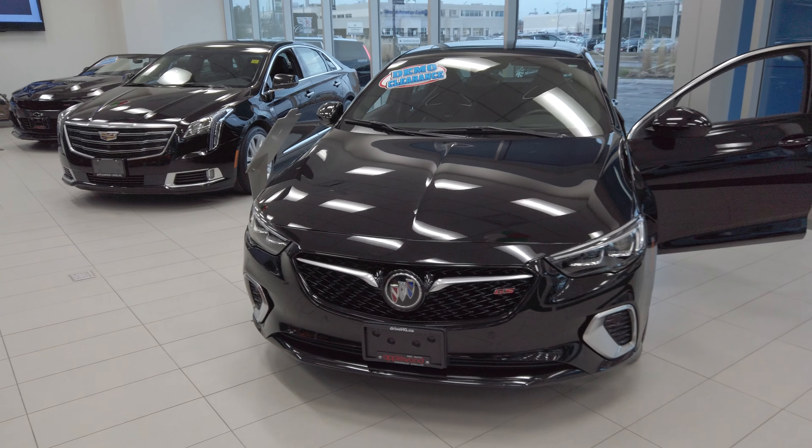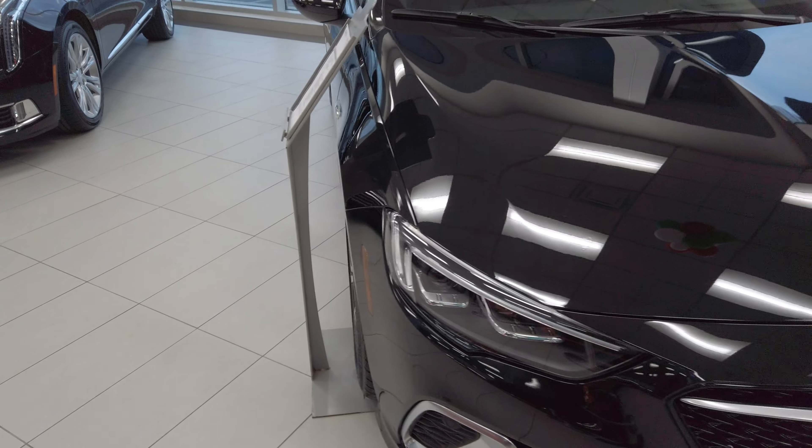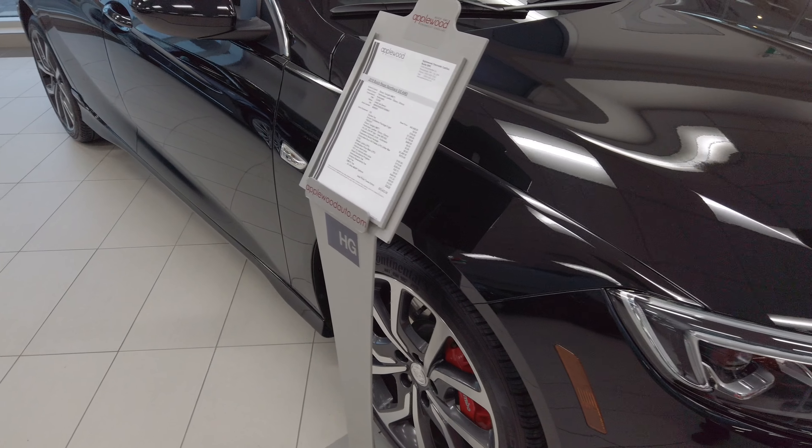Hey, are you in the market for a car? It's a performance car, but you don't want to be too flashy? Well, this may be a really, really cool option for you, so check it out.